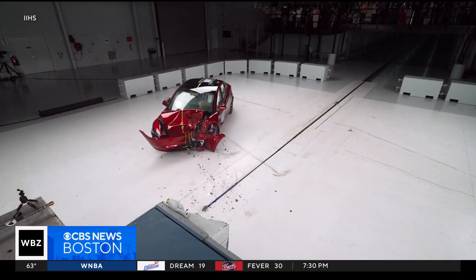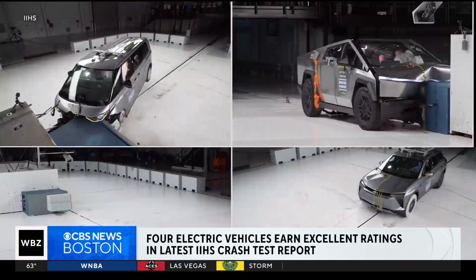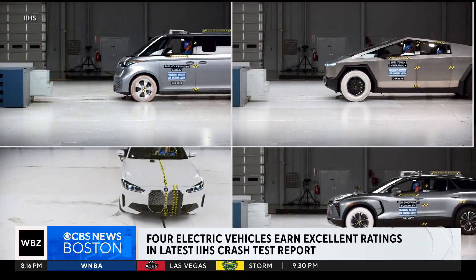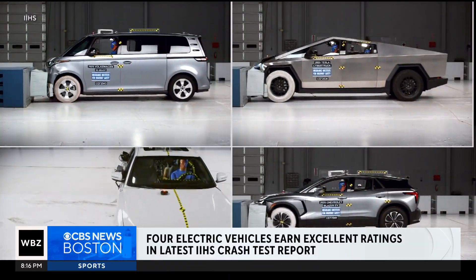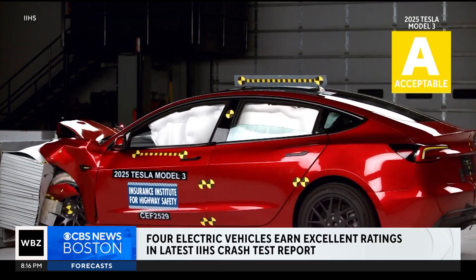In tests simulating a crash between vehicles traveling in opposite directions at 40 miles an hour, four of the seven vehicles tested — the BMW i4, Chevy Blazer EV, Tesla Cybertruck, and Volkswagen ID.Buzz — earned good ratings. The Tesla Model 3 earned a passing acceptable.